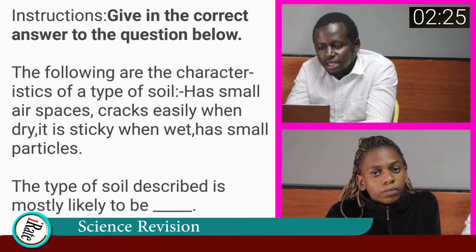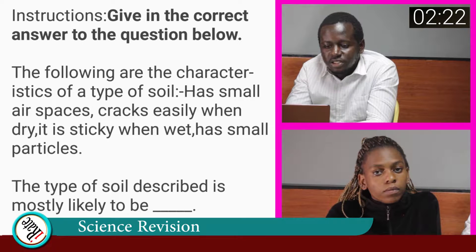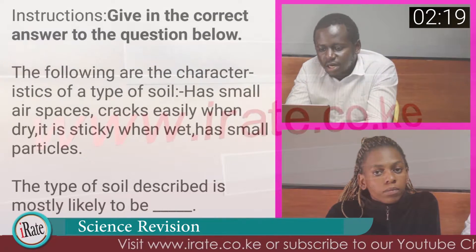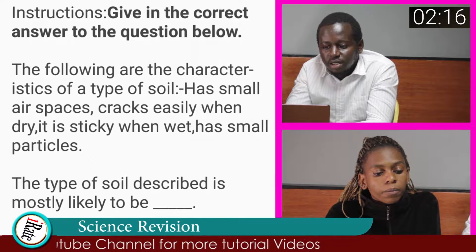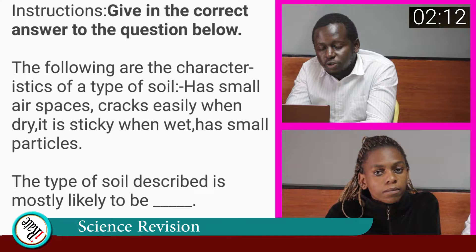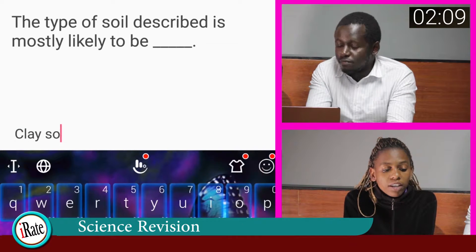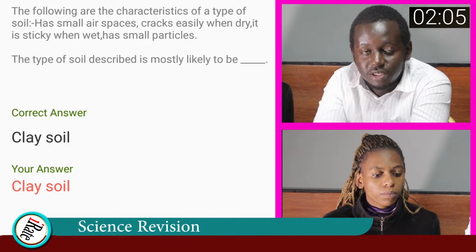Give the correct answer to the question below. The following are the characteristics of a type of soil: has small air spaces, cracks easily when dry, it is sticky when wet, has small particles. The type of soil described is mostly likely to be? The answer to the fifth question is clay soil.